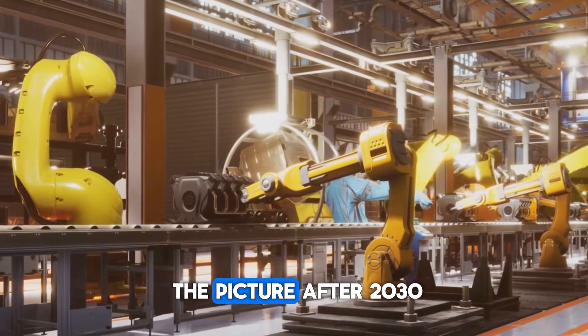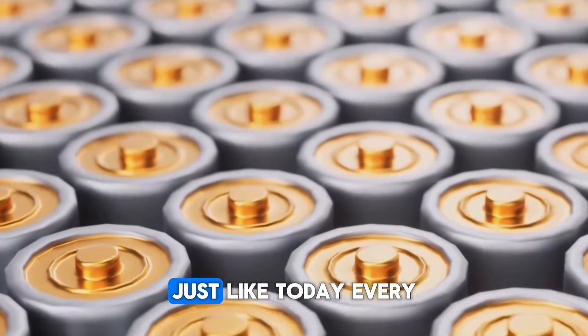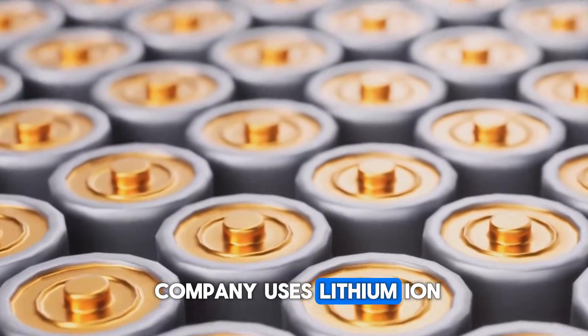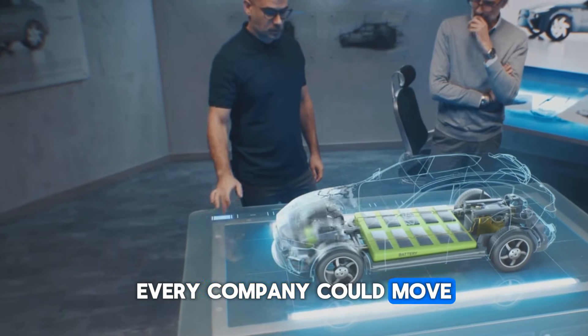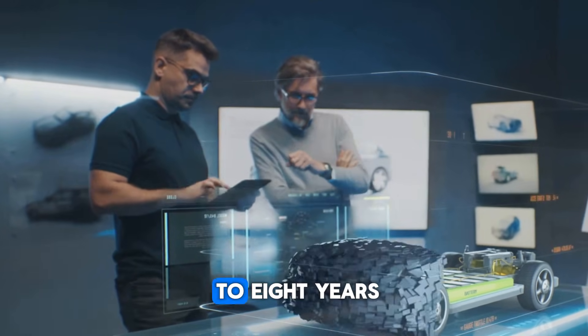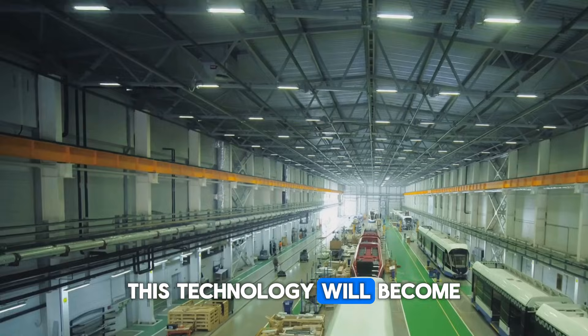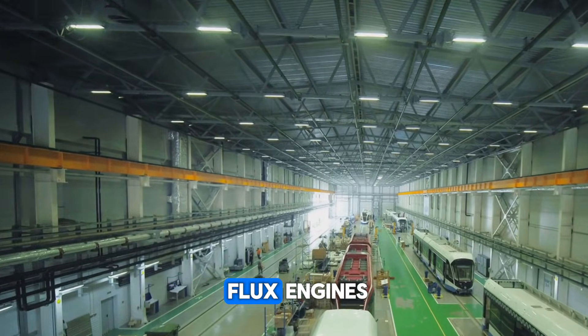If we look at the picture after 2030, the flux engine can become the new standard of the EV industry. Just like today every company uses lithium-ion batteries in its cars, in the coming time every company could move towards motor technology like flux. It is possible that in the coming 7-8 years, this technology will become so common that even affordable electric cars will start getting flux engines.